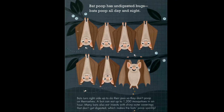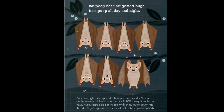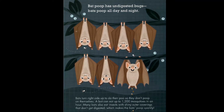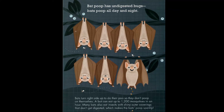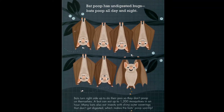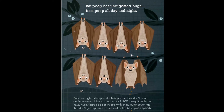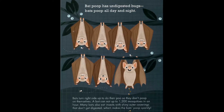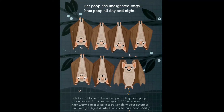Bat poop has undigested bugs. Bats poop all day and night, and turn right side up to do their poo so they don't poop on themselves. A bat can eat up to 1,200 mosquitoes in an hour. Many bats also eat insects with shiny outer coverings that don't get digested, which makes the bats' poop sparkly.